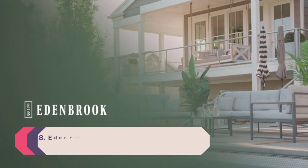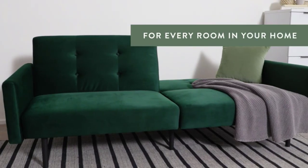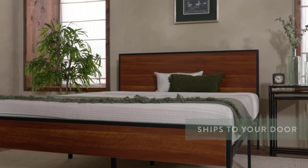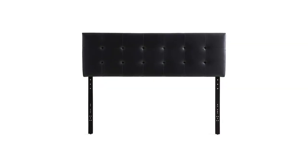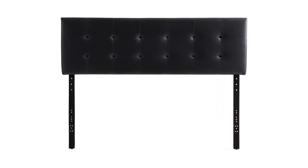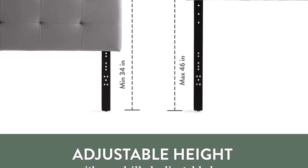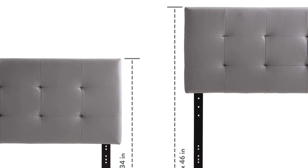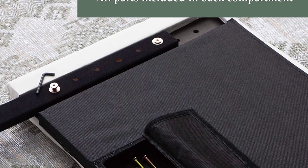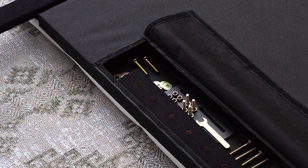Number 8: Eden Brook Hawthorne Faux Leather Headboard. This mid-rise headboard has seven different adjustable height options between 34 and 46 inches. A sophisticated faux leather finish draws the eye without being overbearing, creating a gorgeous statement piece. Buttonless square tufting and high-quality wood create a delightfully modern aesthetic, and the headboard includes all hardware to easily attach to any bed base frame or wall.